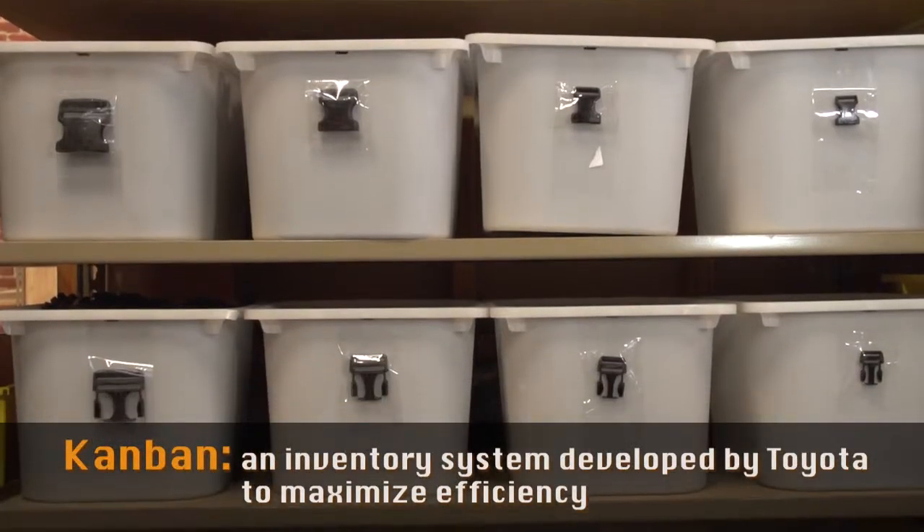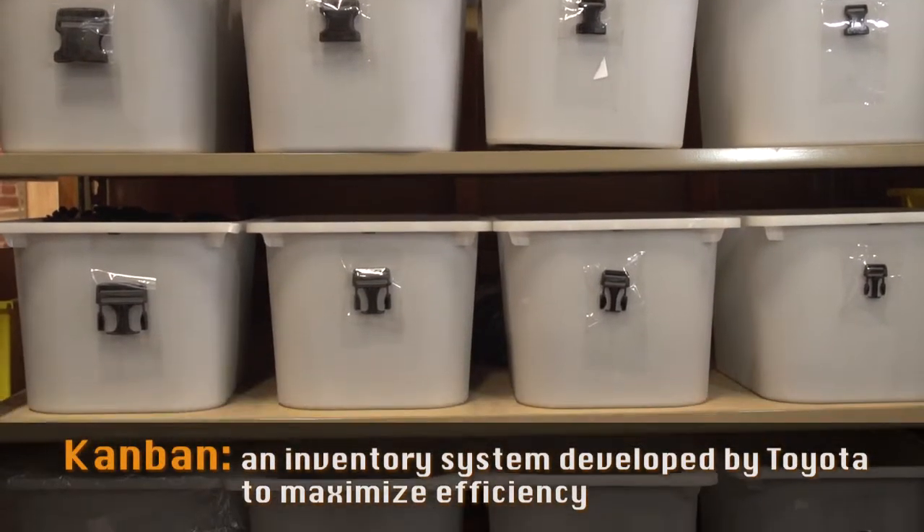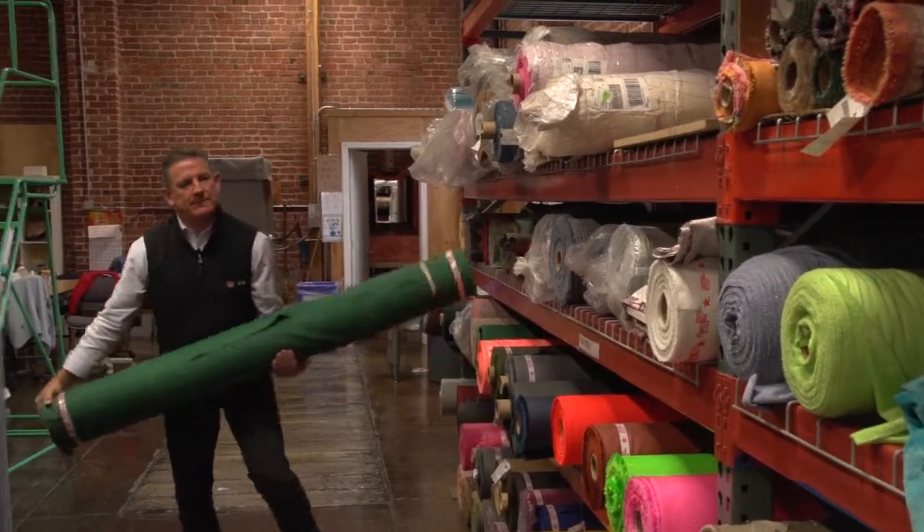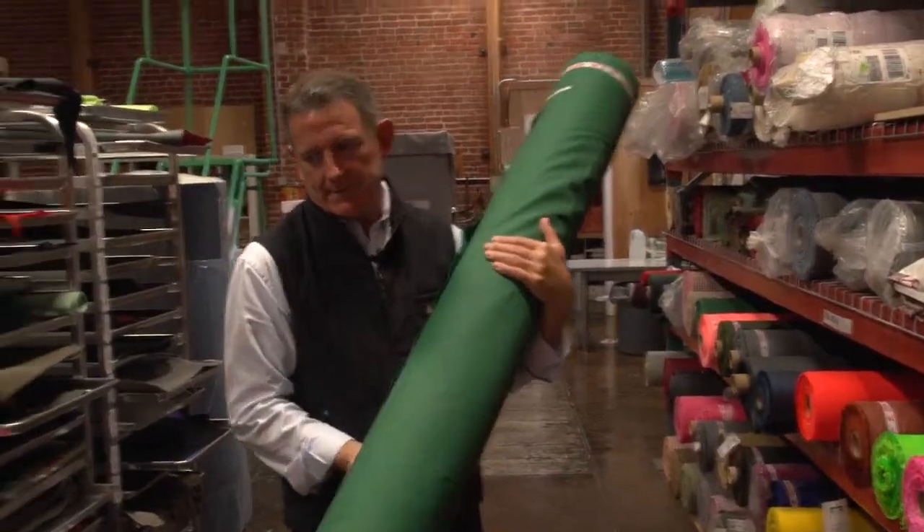We do things by a system similar to Kanban, which is basically there's a bin full of parts and a bin right behind it full of parts. When the first bin's out and the second bin comes forward, it means it's time to reorder. With our fabric, we generally have no more than one or two rolls. We use one of those rolls, we know we've got to order more.